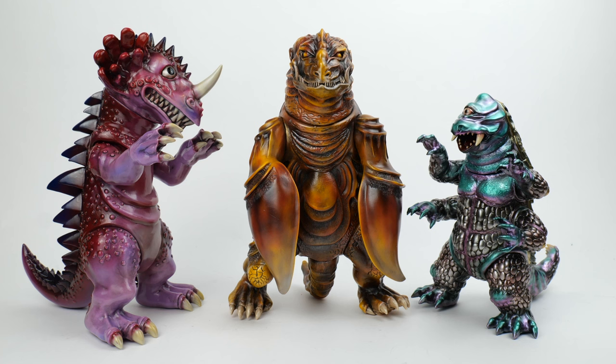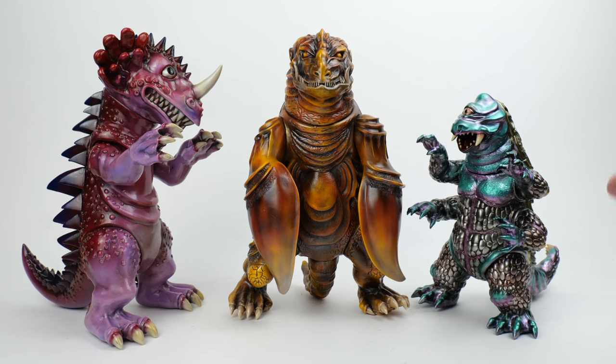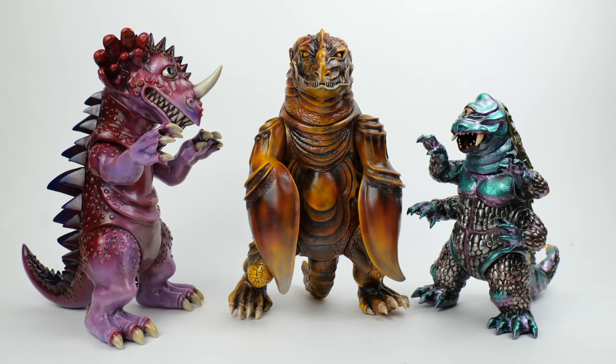These are examples of sofubi from Shikaru Nakobo, which is a pretty well-known company that makes predominantly kaiju or monster figures in Japan. These are the only three I have in my collection at the moment, but I'm showing these to you because I was lucky enough to be selected to purchase one of their lucky bags — the fukubukuro.